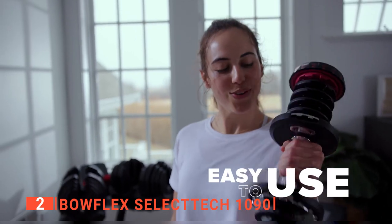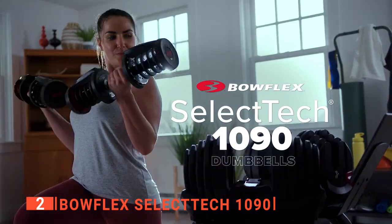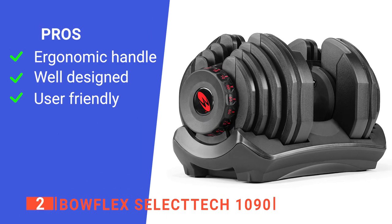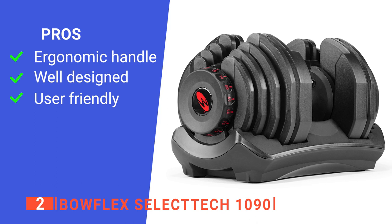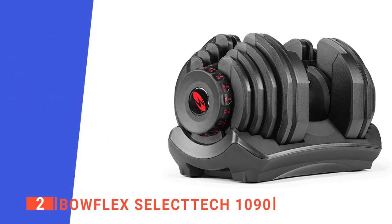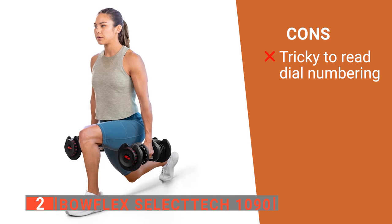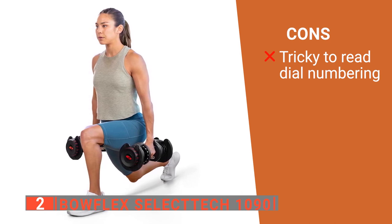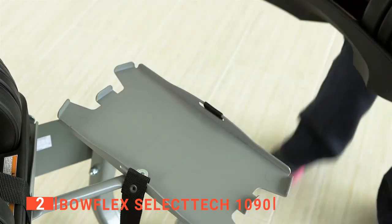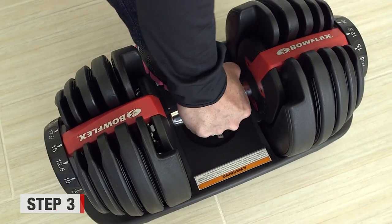Best of all, you won't have to buy new dumbbells as you get stronger because this fantastic equipment will surely provide all the weight you need. Its pros are: its handle offers great grip to ensure your safety while lifting; it has durable molding around metal plates that provide smooth transitions and less clanging; and its weight-changing dial is straightforward to use. However, the red lettering, while stylish, can make the numbers hard to see in low lighting or if you have sweat in your eyes. The Bowflex SelectTech 1090 is a seriously impressive piece of equipment that offers the customization you need for a fun and varied at-home fitness routine.